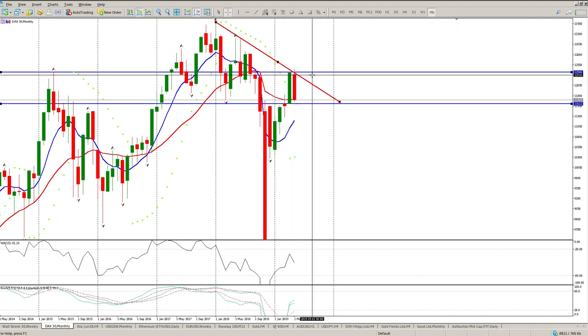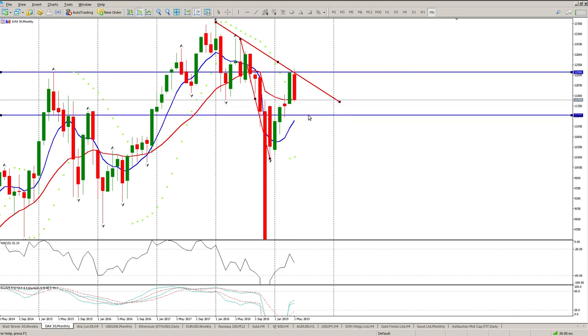That would have been an almost 700-point trade at the moment for the month. It just shows you when you're looking at the lower time frames it does stress you out a bit. From a monthly perspective, I am anticipating a break below 11,612. If we do get that...